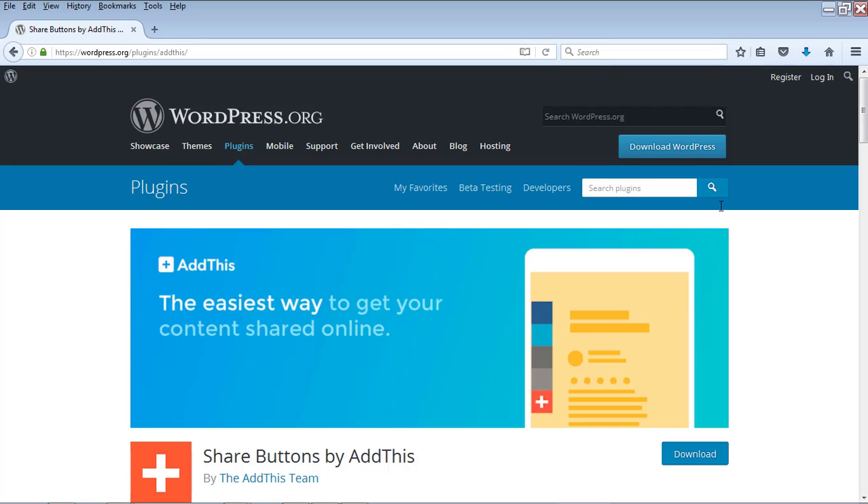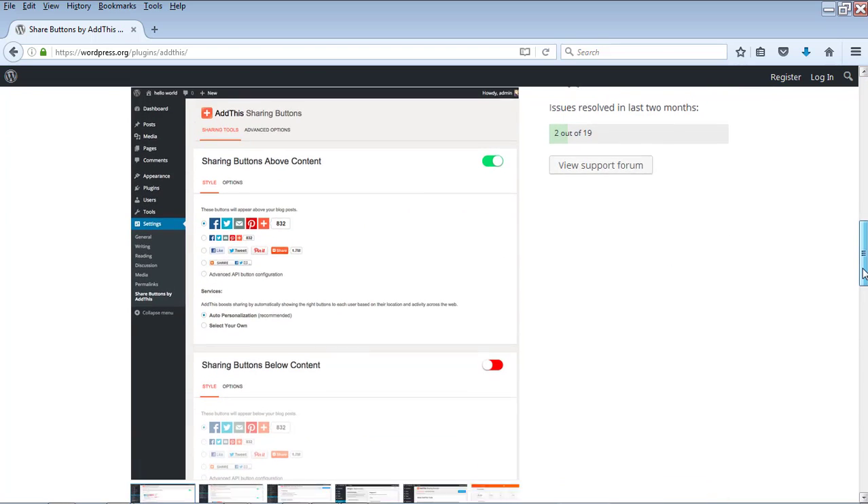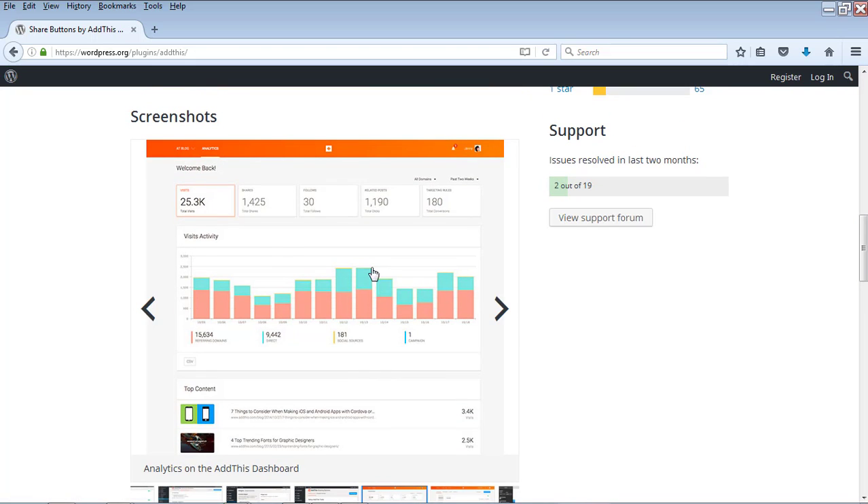Number 12 is the Share Buttons by AddThis plugin. This plugin creates share buttons beside, above, or below your WordPress post so visitors can share your content to different social media networks like Facebook, Twitter, and others. It also has great analytics features showing how many shares you've received across different platforms.